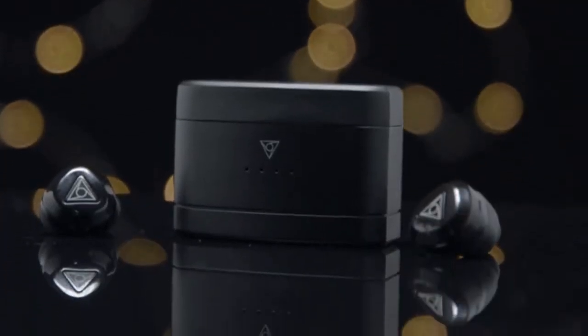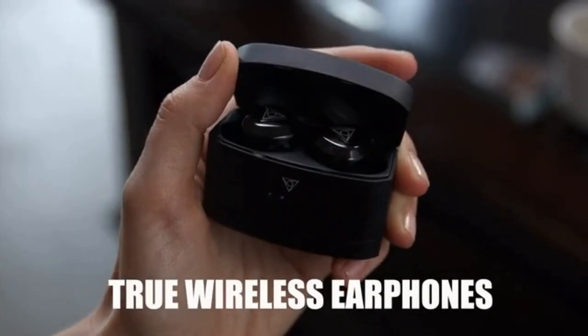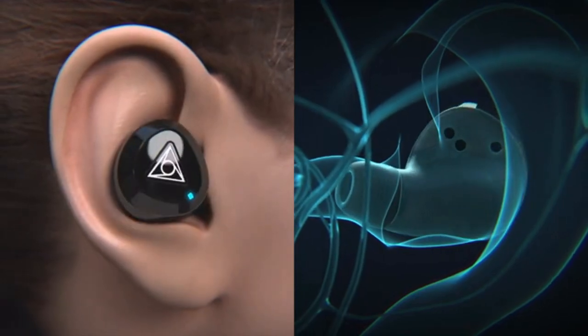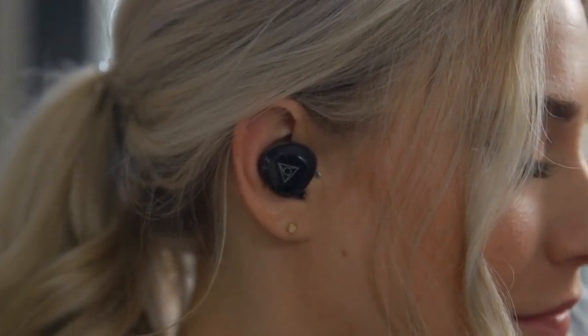Introducing V-Fit2, the next evolution of the world's softest custom fit true wireless earphones. Built from soft silicone, V-Fit2 conforms to your ear's unique shape, allowing for free and comfortable movement.